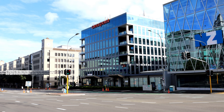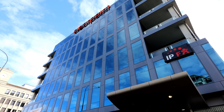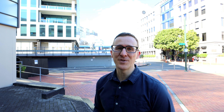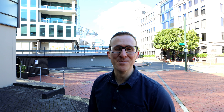Finally we're stopping by Clearpoint House, just behind me. This property was part of a big packaged sale and purchase transaction between Manson TCLM and Stride Properties' subsidiary Fabric. During April 2022 Stride Properties purchased Manson's massive new office development at 110 Carlton Gore Road in Newmarket. In return, alongside a big bundle of cash, Manson then acquired several properties from Stride, which included Clearpoint House. With that said, we'll wrap it up here — thanks very much for watching, make sure to smash that like button and we'll see you next time.